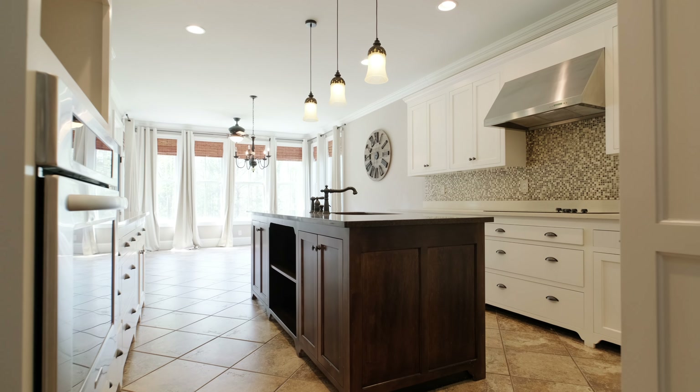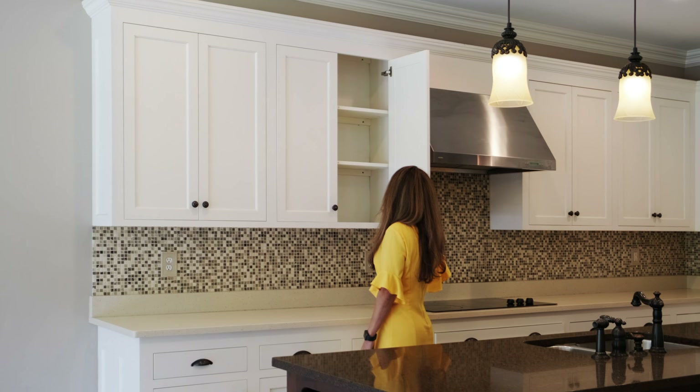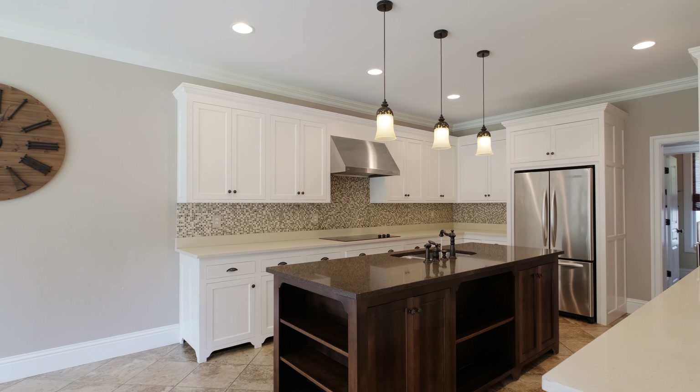The gourmet kitchen is equipped with top-of-the-line appliances, custom maple wood cabinets, and a large island perfect for entertaining.